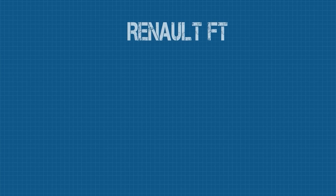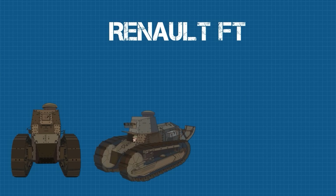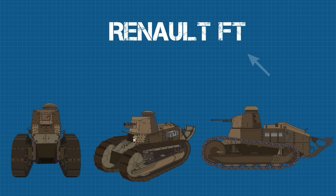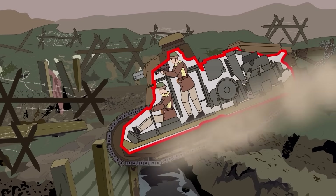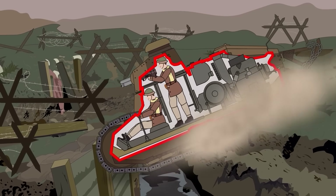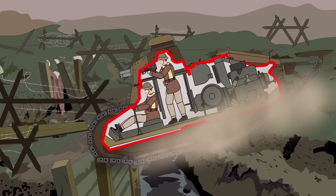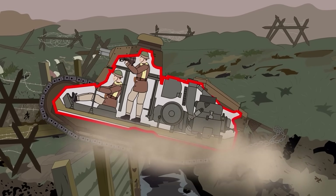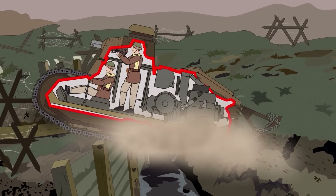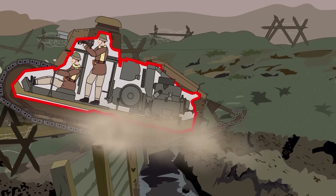The resulting vehicle was christened the Renault FT, a name that means absolutely nothing — it was simply the next available letter combination in Renault's internal naming system. Some have romantically suggested that FT stands for Faible Tonnage, or Low Tonnage, and also Franchisseur du Tranchi, or Trenchcrosser, but those are just fanciful myths. It's sometimes called the FT-17 for the year it was introduced, though this name didn't appear in records until after the war.